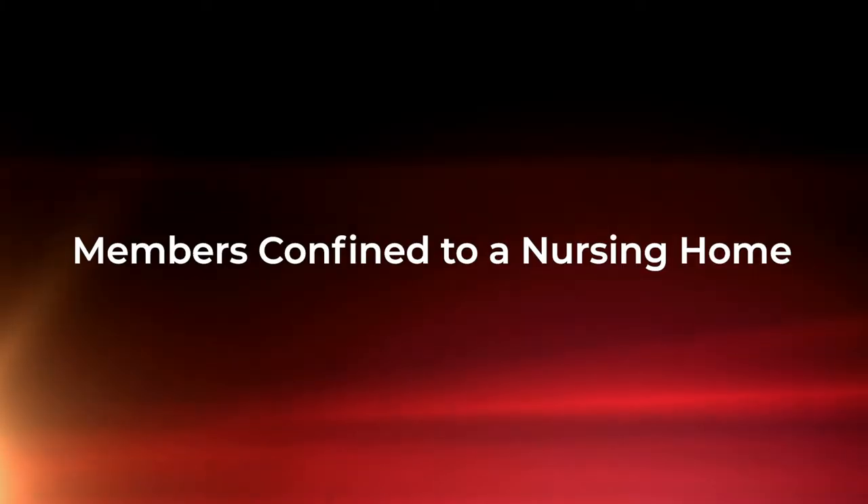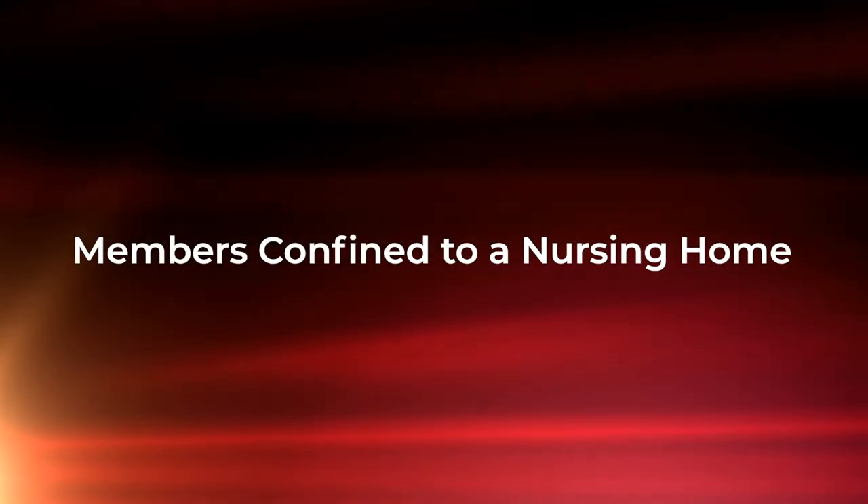Good morning and welcome to today's Tuesday Tip. We have a very interesting topic from a viewer today on members confined to a nursing home.